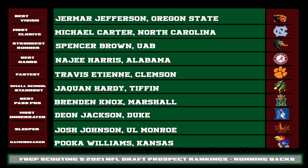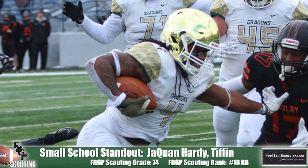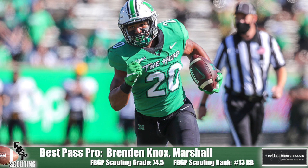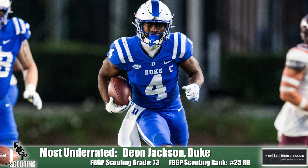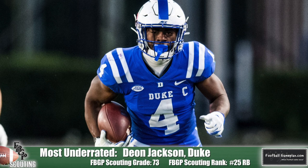The fastest — Travis Etienne out of Clemson, legit track speed. Small school standout — not really many this year, but Jaquan Hardy fits that role. Best in pass pro — Brendan Knox of Marshall has tremendous ability in that regard: good body lean, good pad level, good control, gets a good pop on contact and always knows who to attack in blitz pickup. The most underrated — Deion Jackson out of Duke. Quietly, he reminds me a lot of Theo Riddick, a guy you can line up in the slot who serves his purpose very well as a receiver. But he showed some outstanding running skills this year as the full-time guy in the backfield for the Blue Devils. Keep an eye out for Deion Jackson.